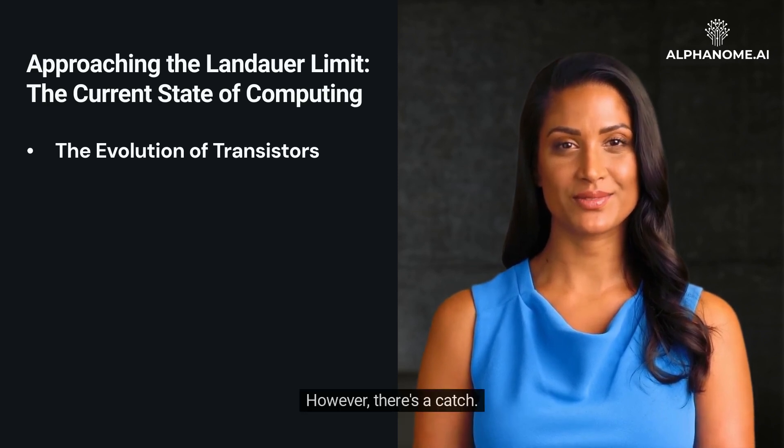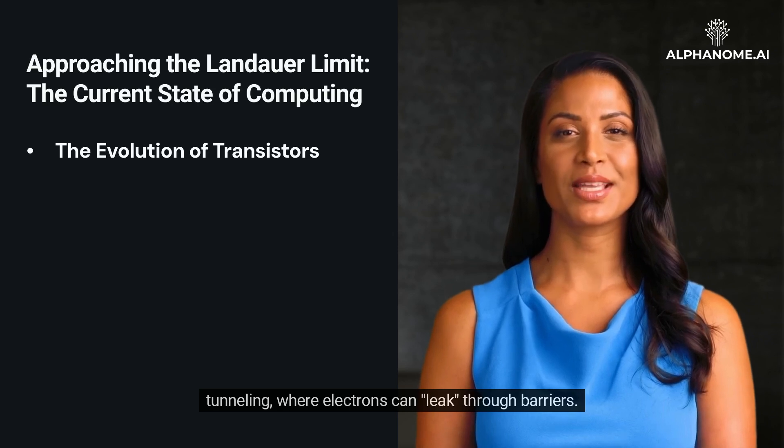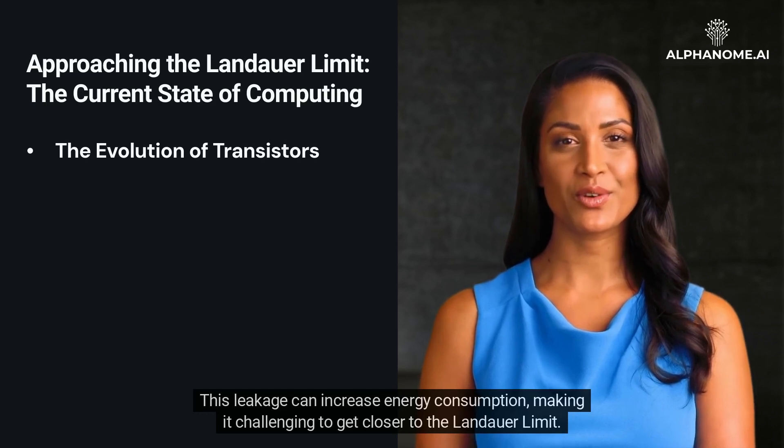However, there's a catch. As we approach the atomic scale, quantum effects start to dominate, leading to issues like quantum tunneling, where electrons can leak through barriers. This leakage can increase energy consumption, making it challenging to get closer to the Landauer Limit.